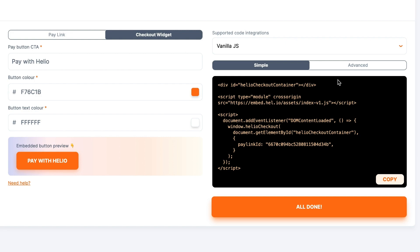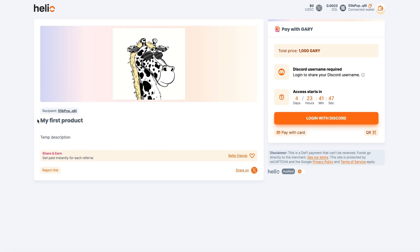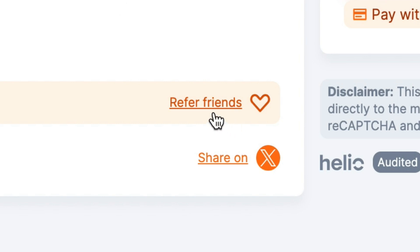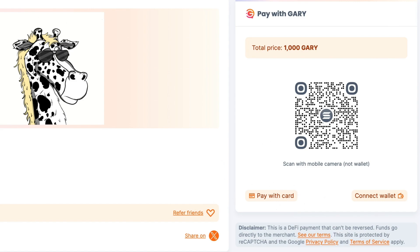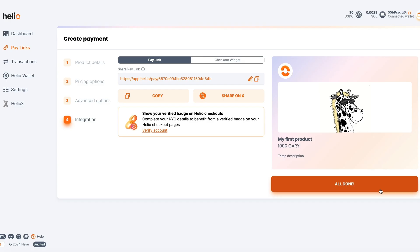We're going to see what this page looks like. We have our payment link. You could also use the widget right here and integrate it into your site, customizing the colors and everything. Let me grab this link and take a look. We have our image, the product name — My First Product — and the temp description where you'd write your real, thoughtful description. Then there's Share and Earn: once someone creates their own Helio account, they can grab an affiliate link and start making commissions promoting your products, with a share on X button too. Here's the price — 1,000 Gary — and you could do whatever compatible currency you want. There's a Discord login option, the countdown timer, a QR code option, and also a Pay with Card option. It's that easy to create a payment page.